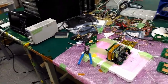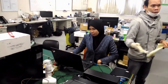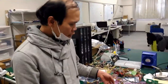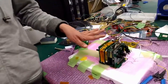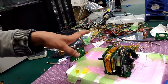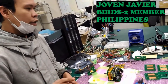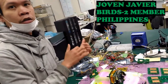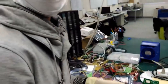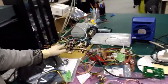The second phase of BIRDS comprises the Philippines, Malaysia, and Bhutan. The students have finished assembling the satellites and are conducting final tests. This is the engineering model, used to verify hardware and make sure everything is working before touching the actual flight model. It is designed by the students from scratch — starting with a breadboard model.